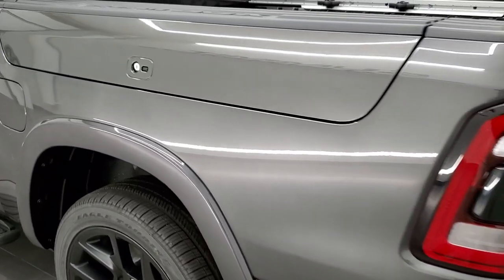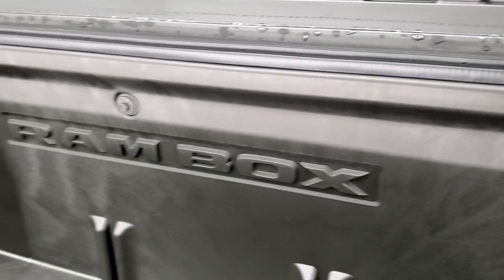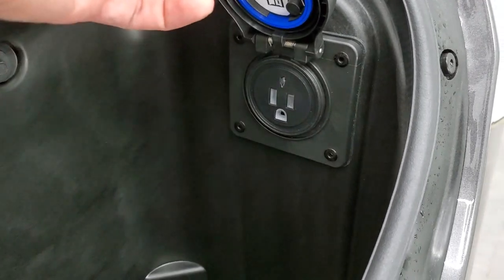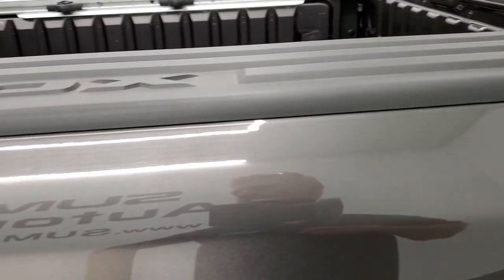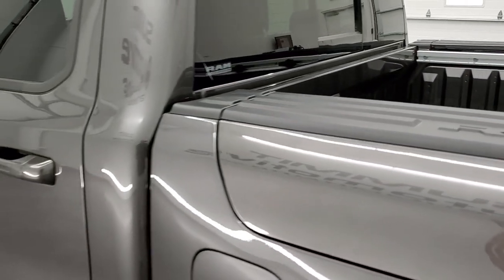The Ram Box is a neat feature — these pop open like so and lock with the ignition key, so when you lock the doors, it locks with this as well. This side has a 115-volt, 400-watt plug-in right there. You can turn on the LED lights inside the Ram Box with the button right there. This one also has the four-corner air suspension on it.